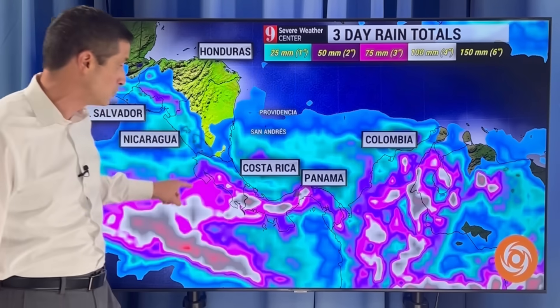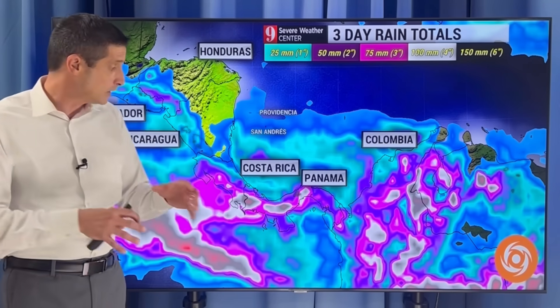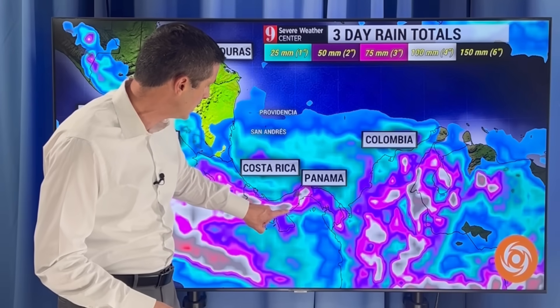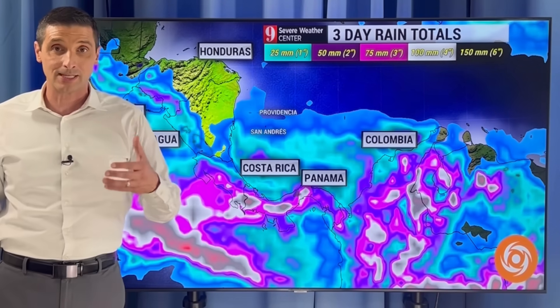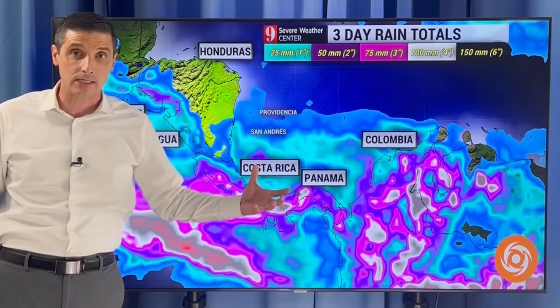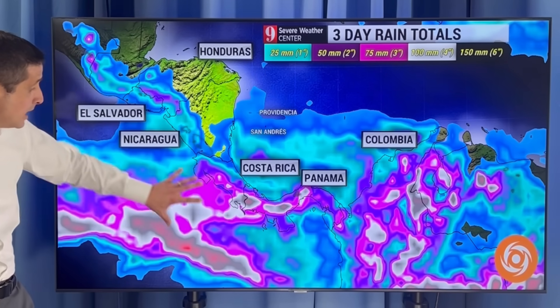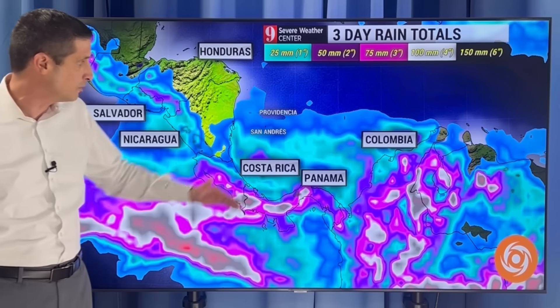And right on cue, we are seeing things really cranking up as far as rain is concerned. Costa Rica and Panama, over the next three days — this white and black shading — 100 to 150 millimeters of rain, or 4 to 6 inches. Things are getting more active, and that's one reason we're going to see some of this moisture moving off into the eastern Pacific, which could bring some development next week. There's just a lot of moisture to play with.